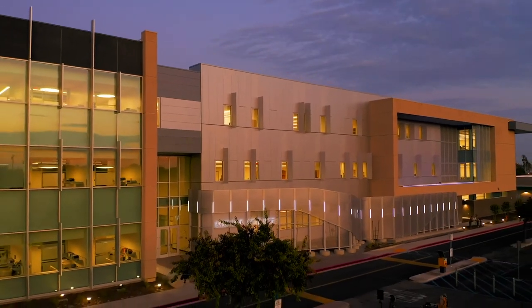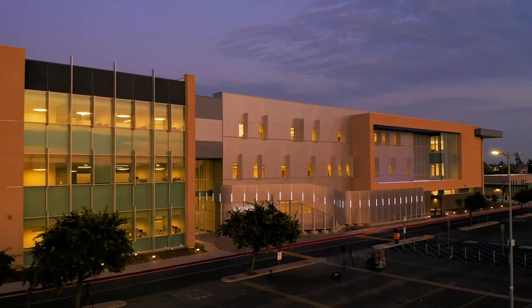It makes me feel really good that we can affect the community like this and provide the next 50 years of education to these students on this campus.